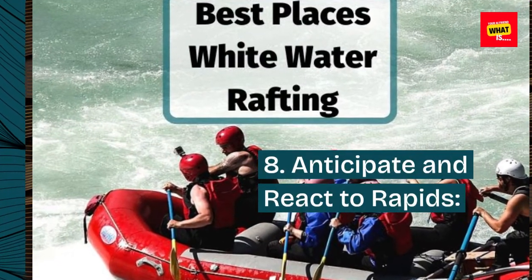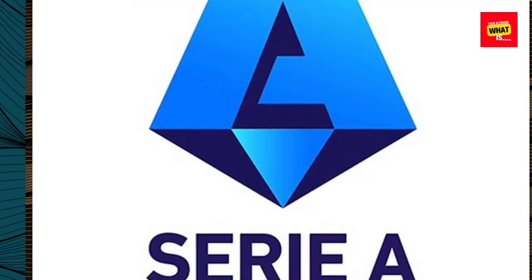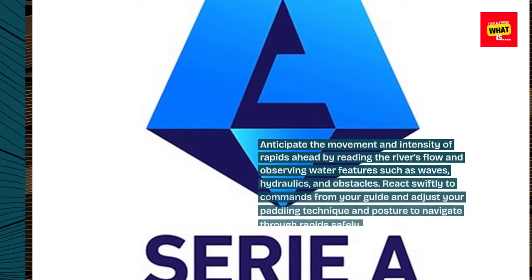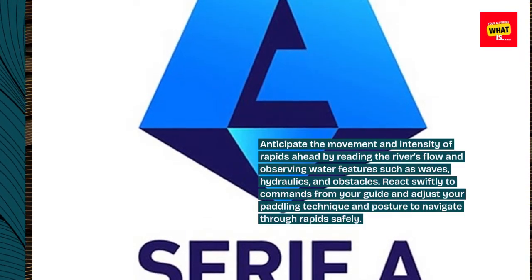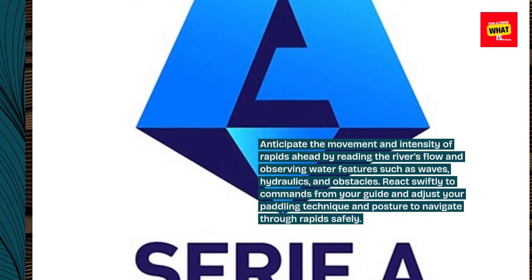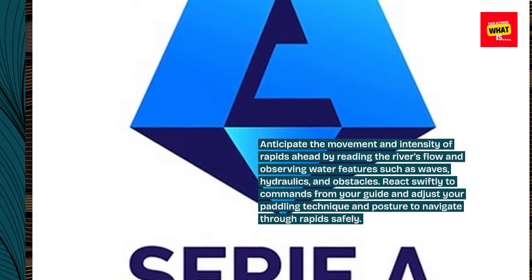8. Anticipate and react to rapids. Anticipate the movement and intensity of rapids ahead by reading the river's flow and observing water features such as waves, hydraulics, and obstacles. React swiftly to commands from your guide and adjust your paddling technique and posture to navigate through rapids safely.